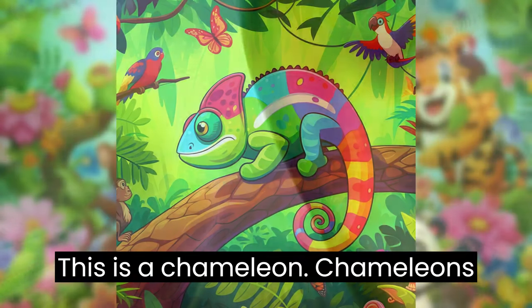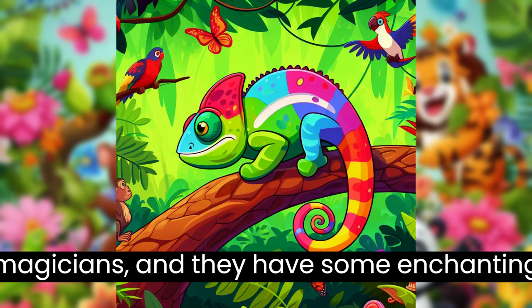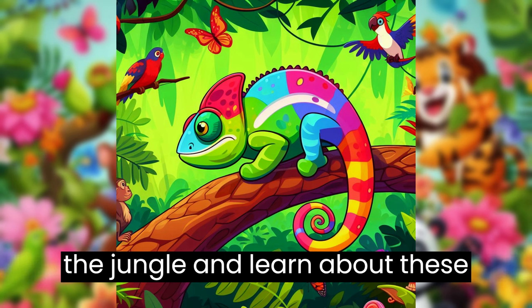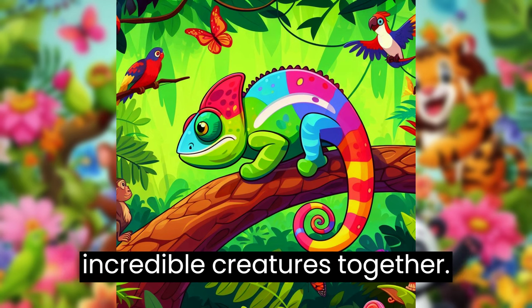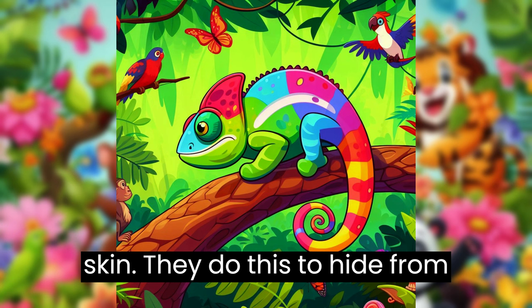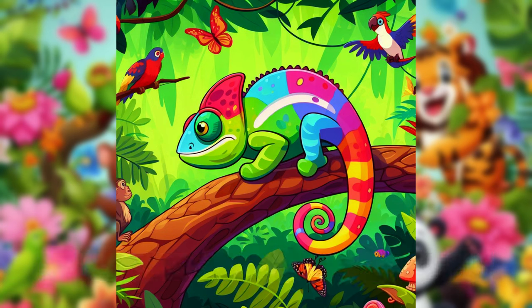This is a chameleon. Chameleons are like the jungle's colorful magicians, and they have some enchanting stories to share. Let's explore the jungle and learn about these incredible creatures together. Chameleons can change the color of their skin. They do this to hide from other jungle animals or to show how they're feeling.